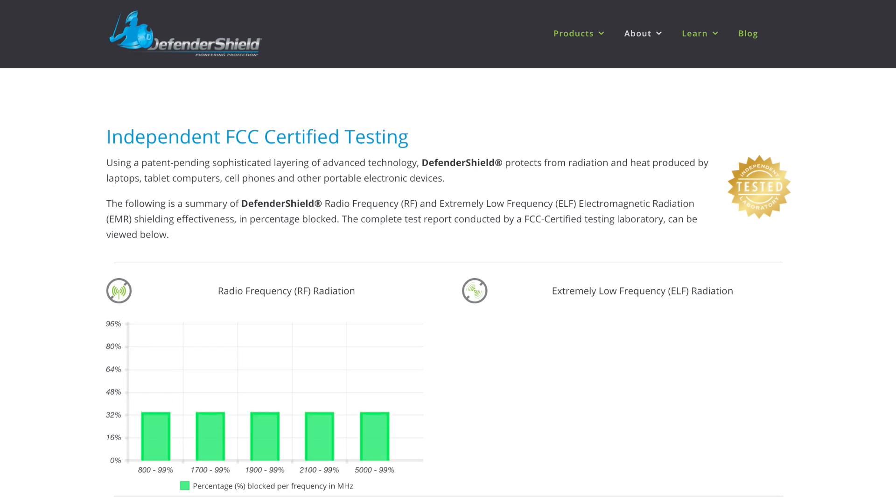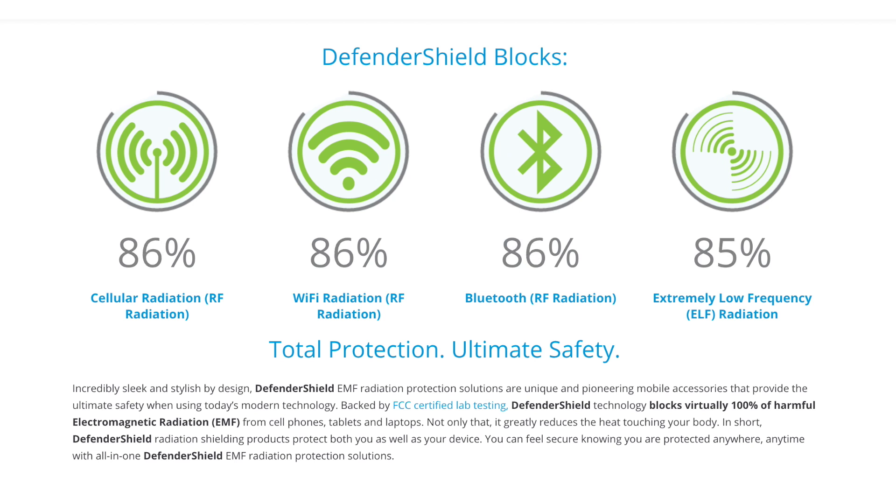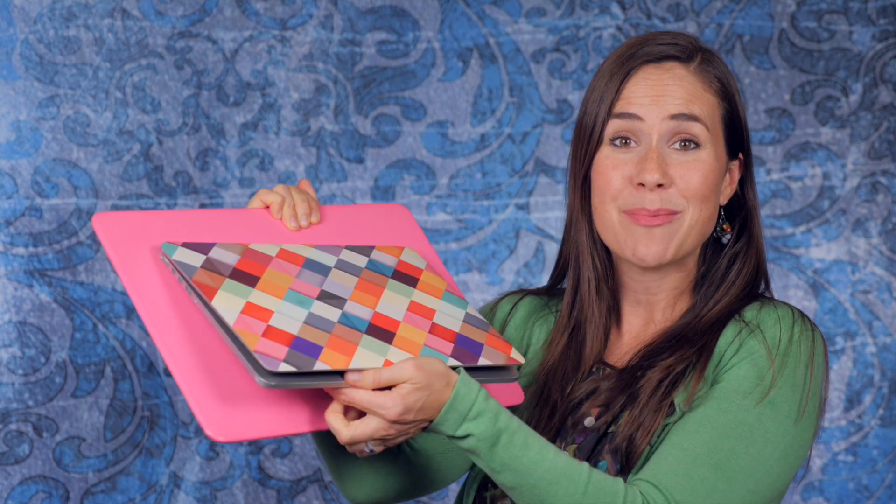Defendershield.com has the most effective EMF radiation protection for laptops, tablets, and cell phones. If you go to their website, you'll see they have independent FCC-certified lab testing that shows their technology blocks virtually 100% of harmful EMF radiation from electronic devices. Years ago I bought their first product, the Defender Pad — I could use it as a tabletop or put it on my lap and use my computer and stay safe. I absolutely love this product and still use it to this day.